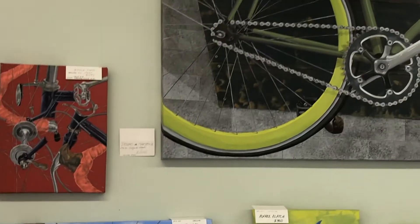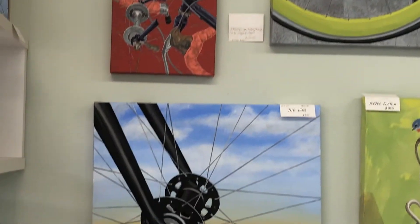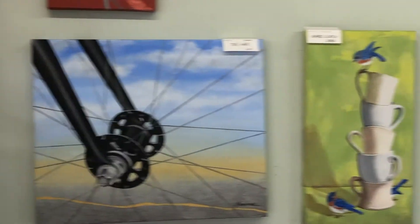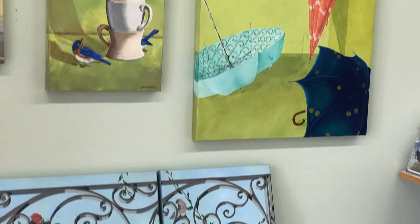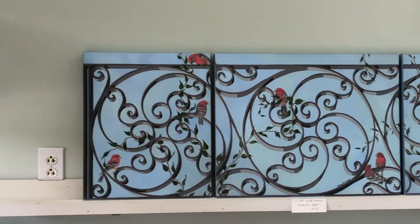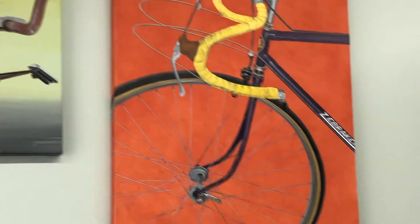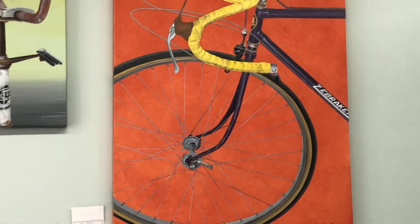I also paint bicycles because I'm a cyclist, and they're very detailed and hopefully accurate, which is sometimes very challenging, as well as other geometrical works.